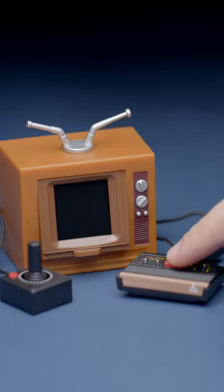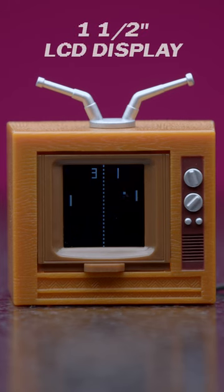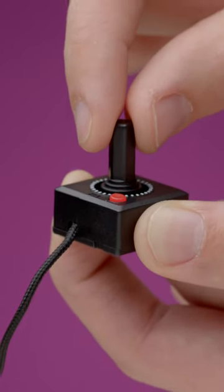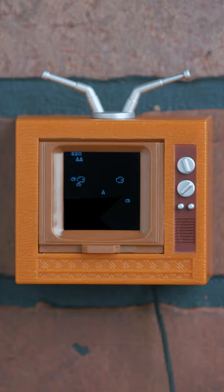The world's smallest Atari console puts OG gaming in the palm of your hand. With a 1.5-inch LCD display, a classic Atari console, and a tiny version of the iconic joystick, you can play 10 retro games that are still addictively playable.